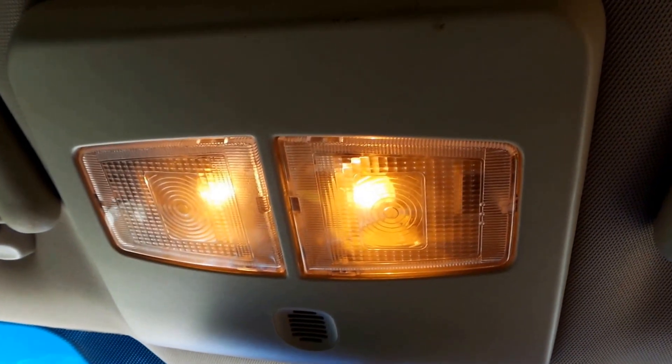There's the courtesy light. Left sun visor. Right sun visor.